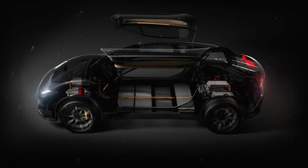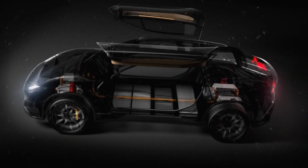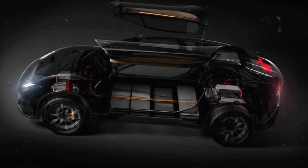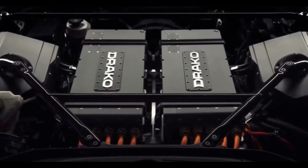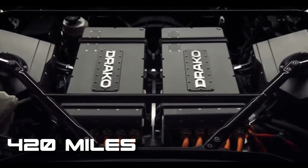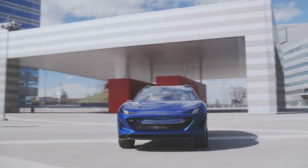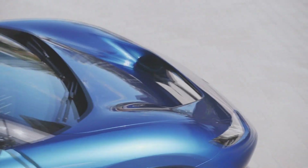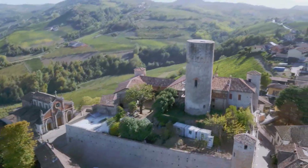The traction battery is located under the cabin floor and is made by Draco independently, featuring an advanced liquid cooling system and supporting charging at up to 500 kilowatts. Battery capacity is unlisted, but a full charge should last 420 miles on the EPA cycle. The crossover, with a curb weight of 2,254 kilograms, is capable of accelerating to 60 miles per hour in 1.9 seconds and reaching a top speed of over 200 miles per hour.